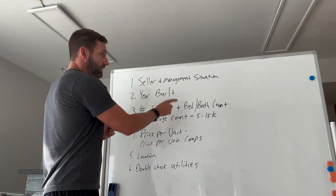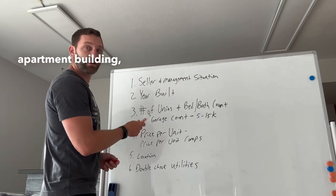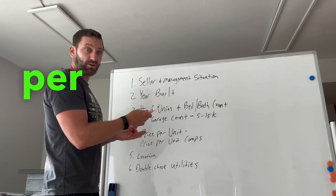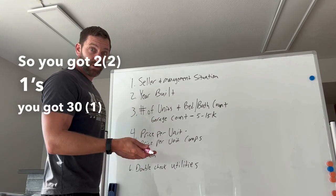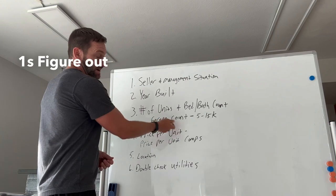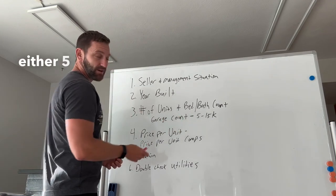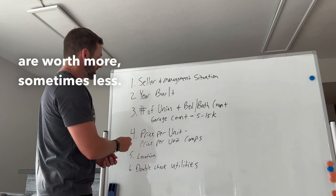Three, number of units, bed-bath count. Figure out the number of units — say a 50-unit apartment building — how many bedrooms and bathrooms per unit. So you got twenty 2/1s, you got thirty 1/1s. Two-ones are worth more than one-ones. Figure out if there's any garages. I value them five to fifteen thousand — this is kind of area specific; sometimes the garages are worth more, sometimes less.